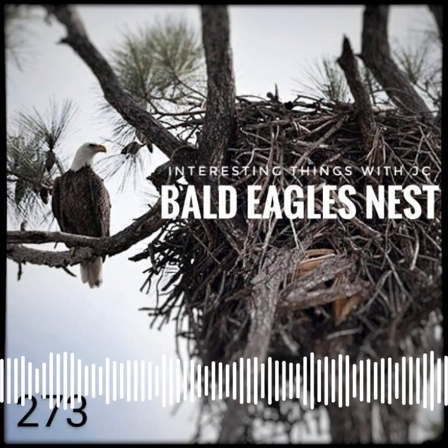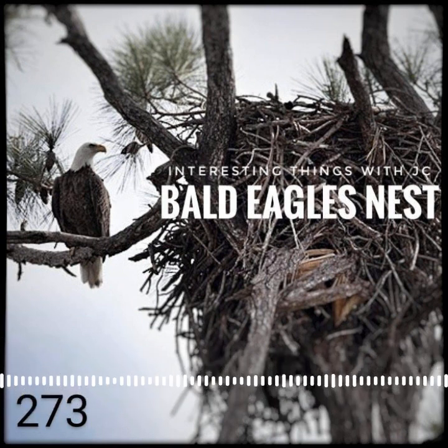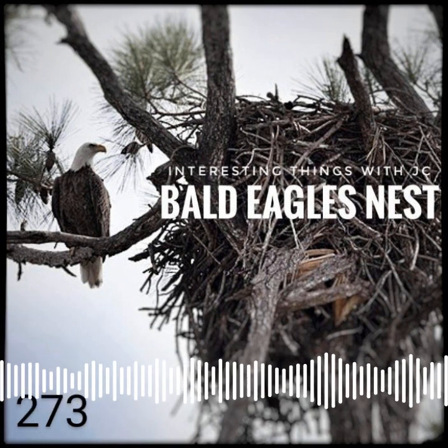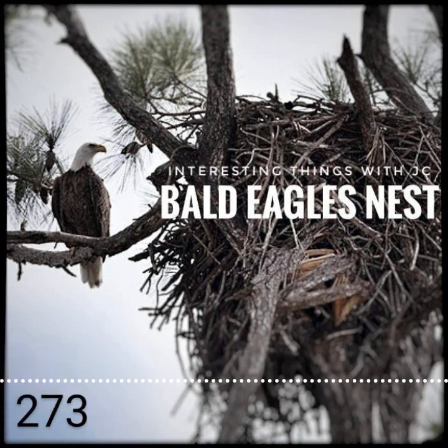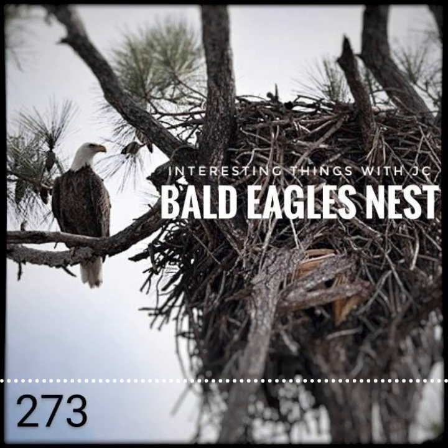Some pairs have been observed building up to five nests within a territory. In regions where trees are scarce or entirely missing, the eagles tend to have only one and seldom two nests. Did you know that in the year 1782, this majestic bald eagle was declared America's national bird?